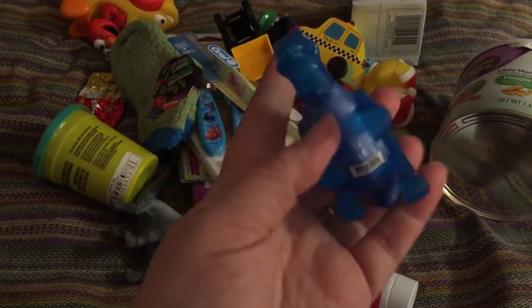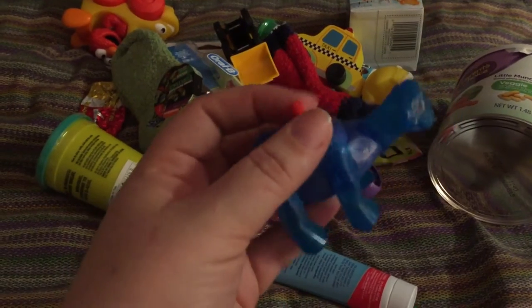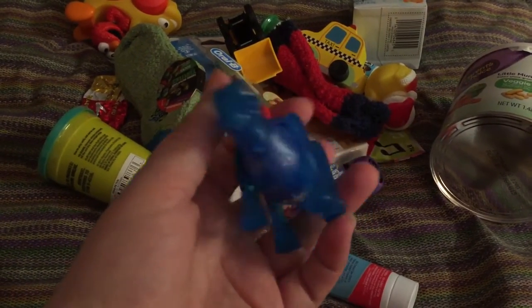This I found at Toys R Us. It's a little wind-up dinosaur. He's really into dinosaurs right now.